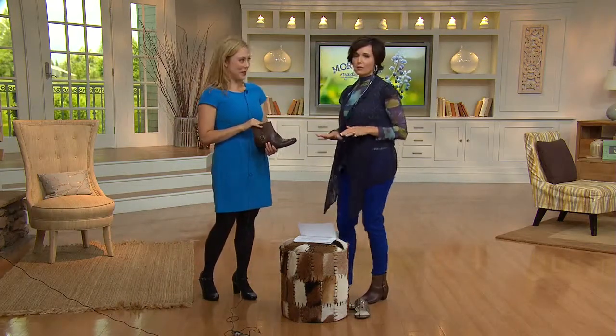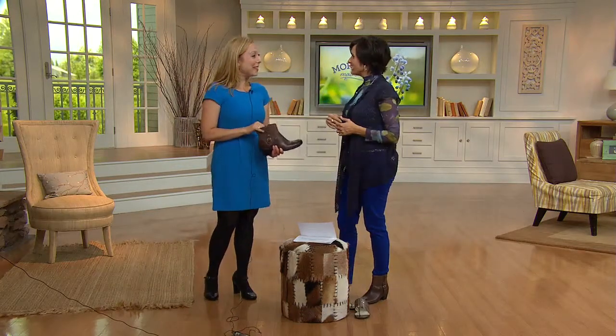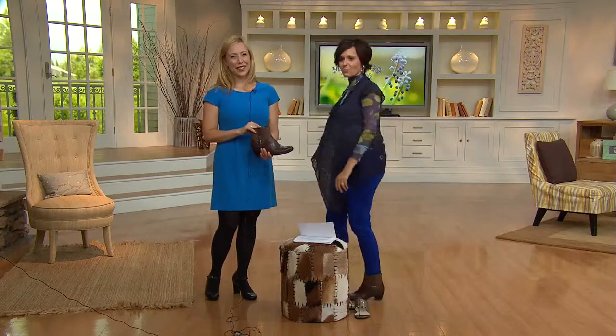And so incredibly comfortable right out of the box. It's the Clarks brand and we're so glad that you brought them to us. Thank you so much, Nancy. We're going to come back with more fashion right here on QVC — these are nice!